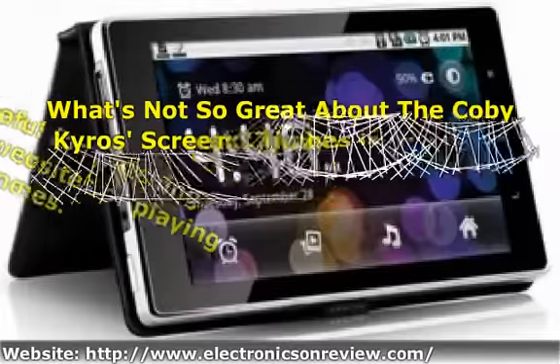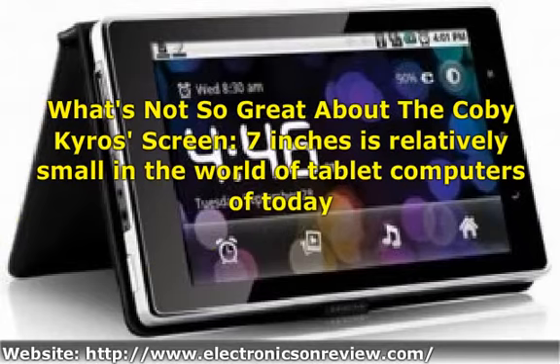What's not so great about the Coby Kyros — screen: 7 inches is relatively small in the world of tablet computers today. Of course, this needn't be a drawback if what you're looking for is something compact and as easy as possible to carry around. It also makes for a very lightweight tablet, easy to carry around in your bag and easy to hold in your hands for longer periods of time.